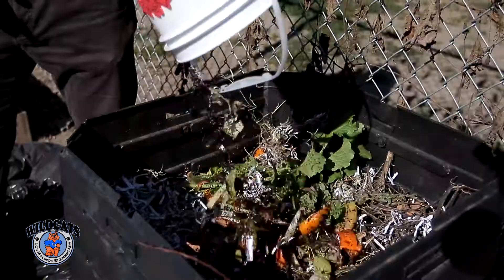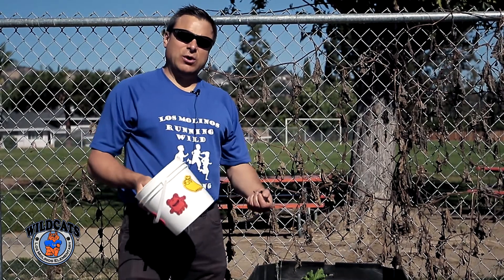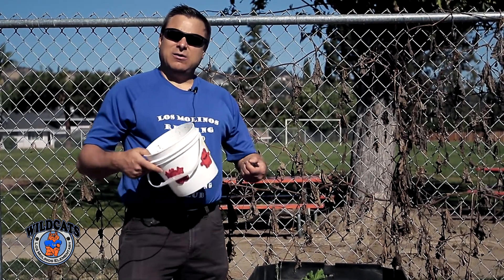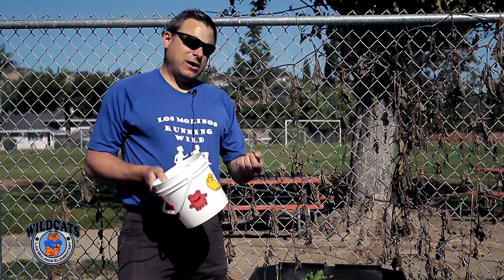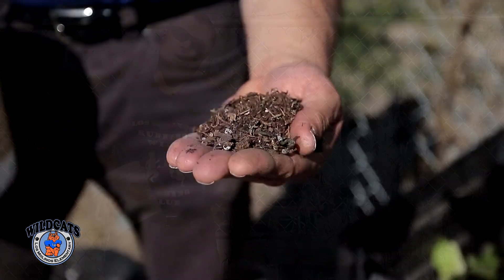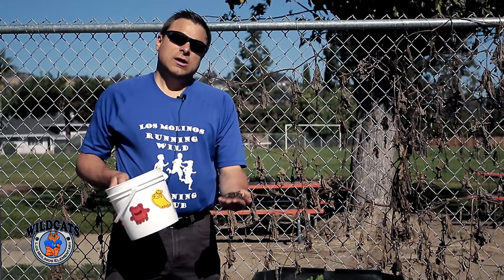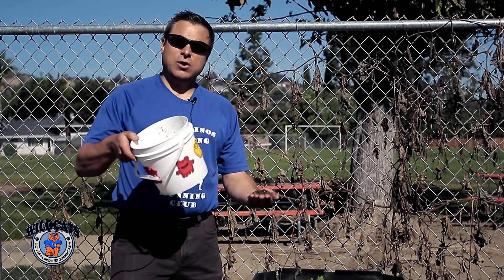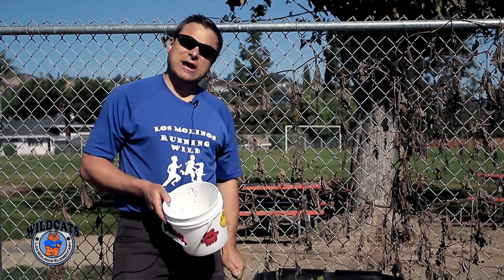We're going to put it all in our compost bin where it mixes with organic matter. Bugs come in and start eating it, and microorganisms work hard to break down the matter, producing beautiful soil at the end. This is what helps our garden grow, so help us by bringing excellent compost from home so we can compost here at the organic garden.